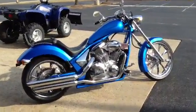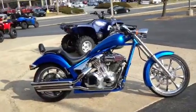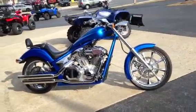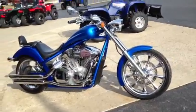Chad here at Twig Cycles in Heckerstown, Maryland, once again bringing you this really cool custom bike. Pre-owned 2012 Honda Fury, 1300cc engine, liquid cooled fuel injection.